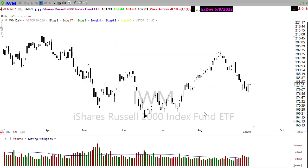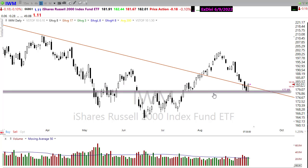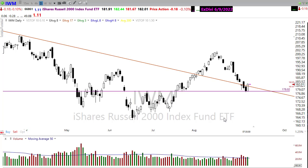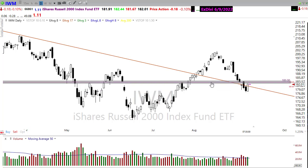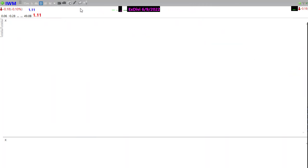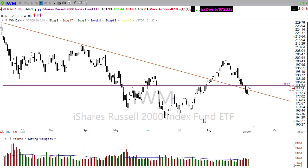IWM also did a pretty good job bouncing up off of this support — great to see. The good news in IWM is that it also bounced back above that downtrend break where we had broken back down. Whether IWM can continue to follow through, considering the resistance above and that technical resistance above, is yet in question.